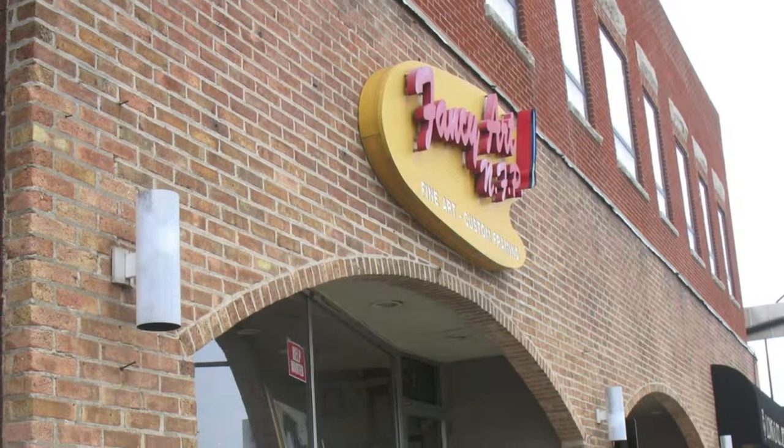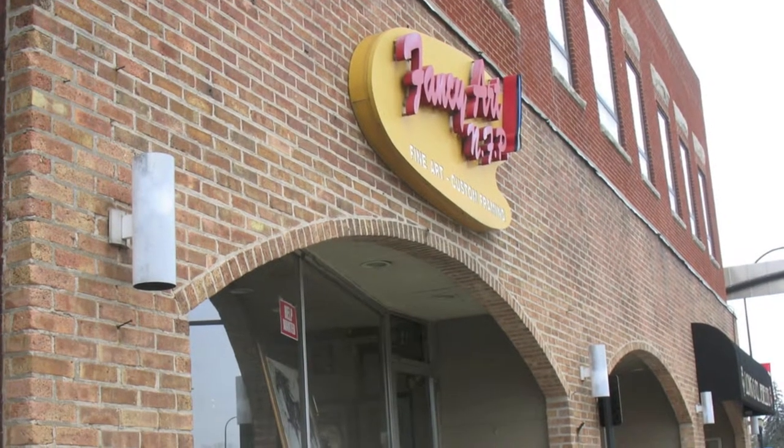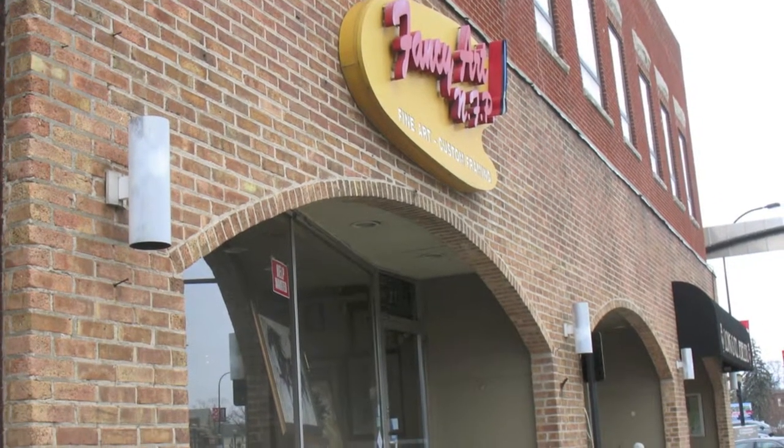Hello, welcome to Fancy Art. I'm George Voden. You know, there's an old adage that a picture's worth a thousand words. If you believe that's true, then the art that we have in our homes, in our office, says a lot about us.